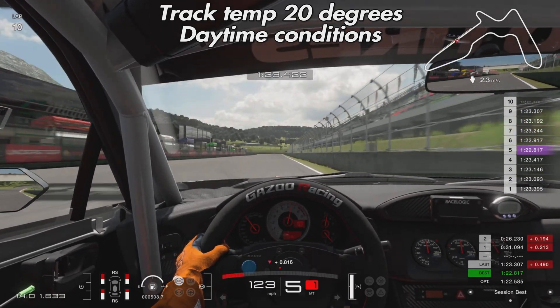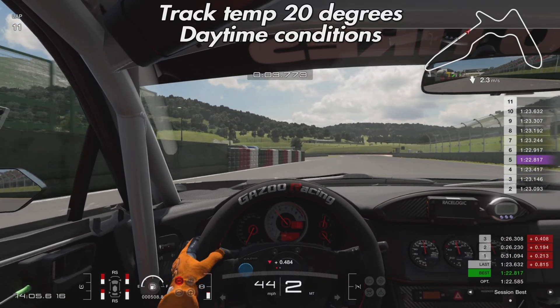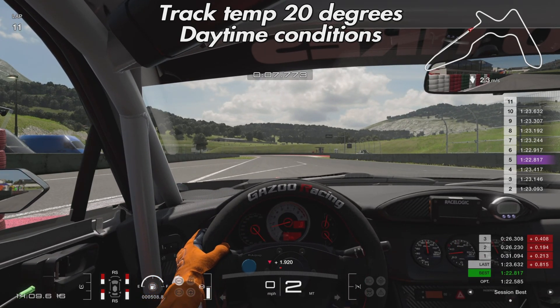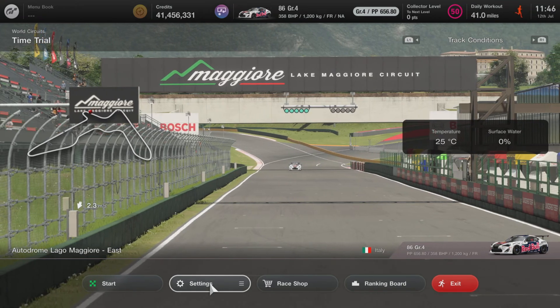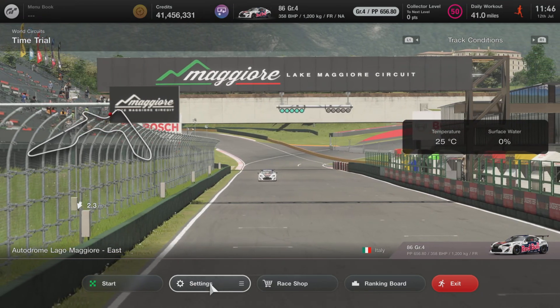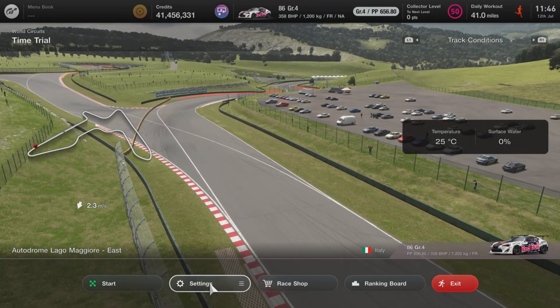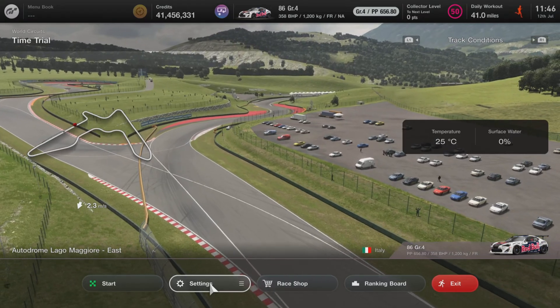Lap times have started to drop off towards the end — once you wear a tire down to around 50%, lap times do tend to fall. We gently bring the car to a stop at the exit of the pit lane. I had the tire temperature app running and took screenshots at the end of laps 3, 7, and 10, so you'll be able to see those towards the end of the video.